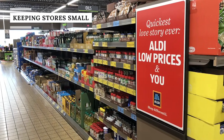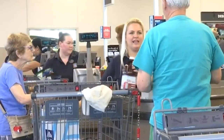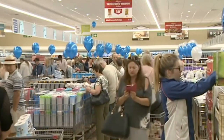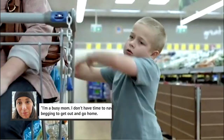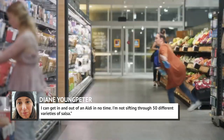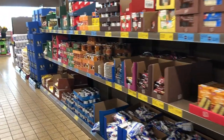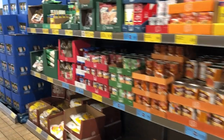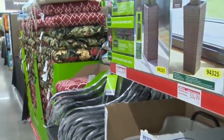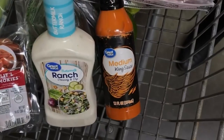It doesn't take long to do grocery shopping at any Aldi store. According to CNBC Markets, Aldi's stores are one-fifth the size of a typical supermarket. Blogger Diane Youngpeter told CNN that Aldi's simple layout helps her shop more efficiently: "I'm a busy mom. I don't have time to navigate a huge grocery store with kids begging to get out. I can get in and out of an Aldi in no time." Thanks to its smaller size and minimalist layout, Aldi saves on real estate and labor costs, and typically carries around 1,400 items versus traditional stores' 40,000 to over 100,000.